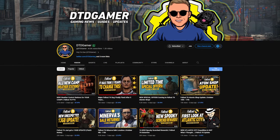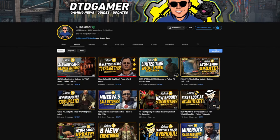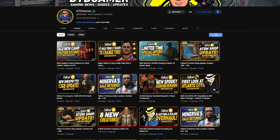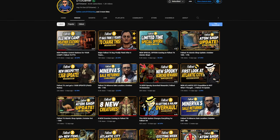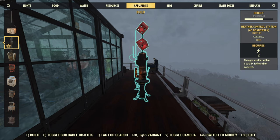Before we talk about the new weather update, I have to give a huge shout-out to DTD Gamer because in their video they talked about where to find this in the PTS — and I swear if it was a snake it would have bit me. I was looking and I could not find it, but seriously, thank you so much. Once I looked in appliances, it was so easy to see it was right in front of me the entire time.